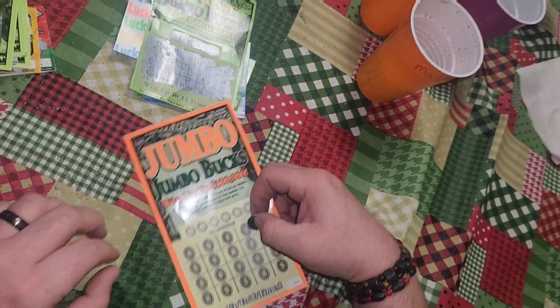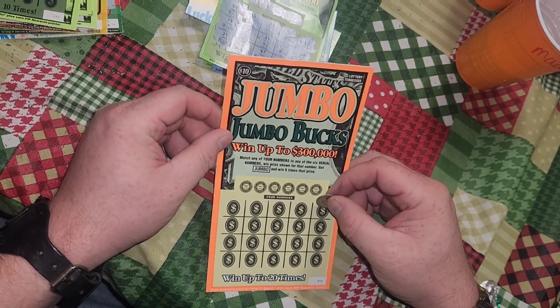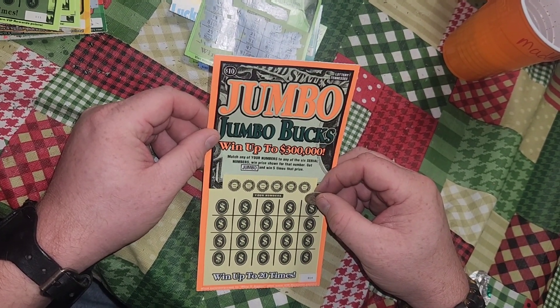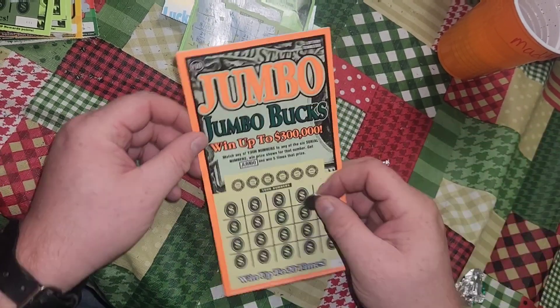Alright, here's the $10 ticket. I was saving that one for last. Match any of your numbers to any of the six serial numbers, win prize numbers, get the jumbo and win five times the prize amount. I hope we get all the numbers matching and all of them are jumbos.